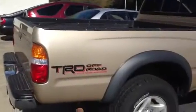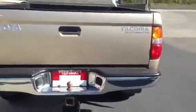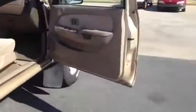It's got the TRD off-road package. It's a pre-runner V6, got your tow package right here on the back, spray-in bed liner, very nice, very solid window in the back — your sliding window. These extra cabs with the TRD are very, very rare vehicles, and it is automatic transmission.